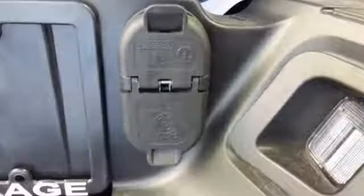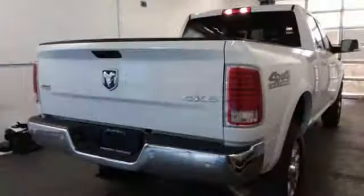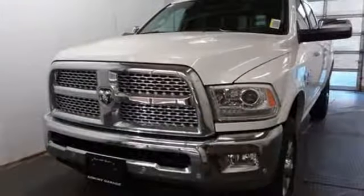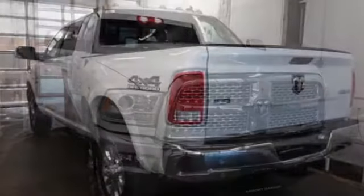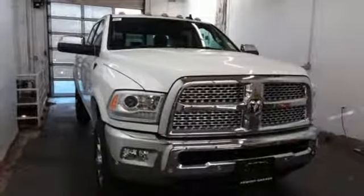V8 engine, electronic shift on the fly, driver selectable mode, trailer brake controller, streaming audio, power heated mirrors, heated and ventilated leather split bench seats, aluminum wheels, premium shocks, rear parking sensors, and automatic transmission. Hurry in today for a test drive.